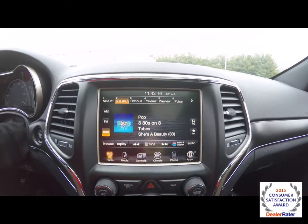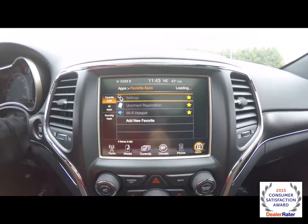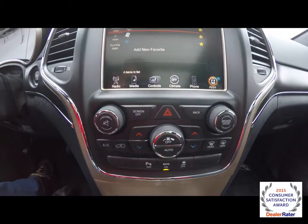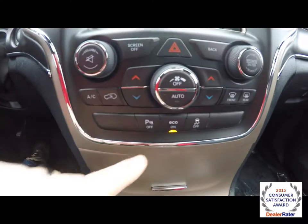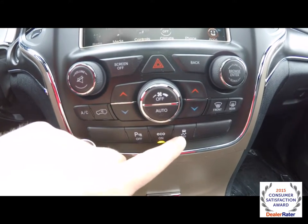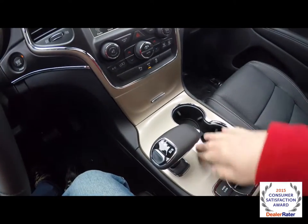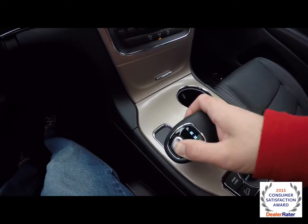In the center, an 8.4-inch touchscreen display with Uconnect apps and a Wi-Fi hotspot. Moving down, there are redundant controls for climate control and audio. We've also got the ability to turn your parking sensors off, your eco mode off, and your stability control. Moroccan Sand accents on the center console, plus the E-selector for your transmission.